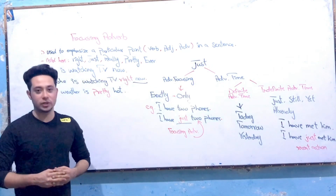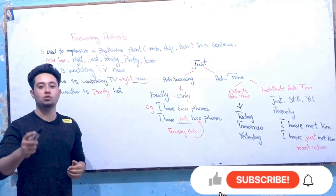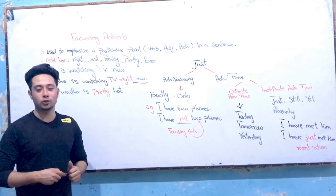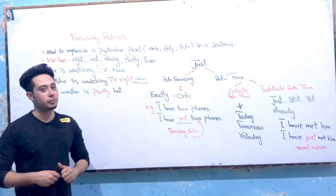My dear old friends, before starting our previous lecture, same as usual, I would like to ask you all to like my videos, subscribe to my YouTube channel, and don't forget to press the bell button on my YouTube channel to receive all the notifications of my new videos.